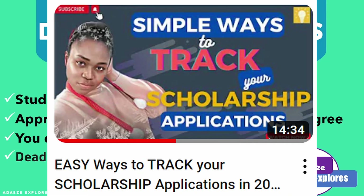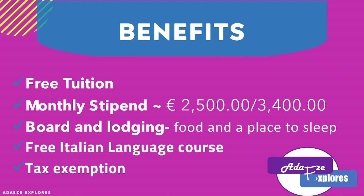Now let's go to the benefits of this scholarship. As a holder, you will have free tuition — throughout your two-year master's program you don't need to pay any fees. You also have a monthly stipend of about €2,500 to €3,400, plus a board and lodging allocation, meaning you'll be given food and a place to stay. Another amazing benefit is the opportunity to learn Italian language free of charge, as an additional language alongside your studies. You are also exempted from paying tax during your studies in Italy.